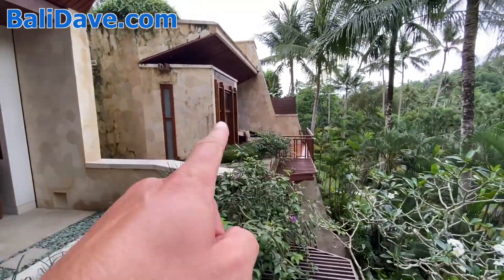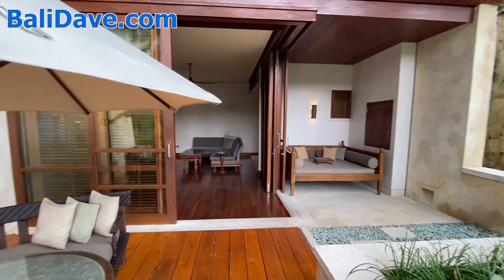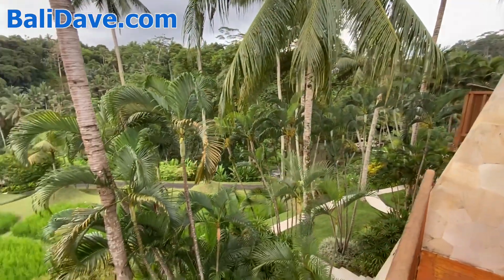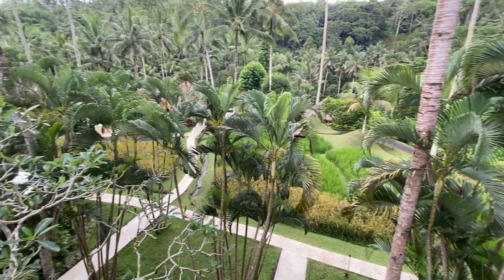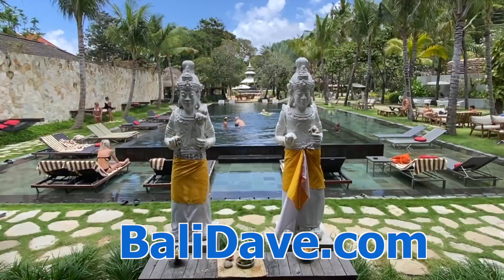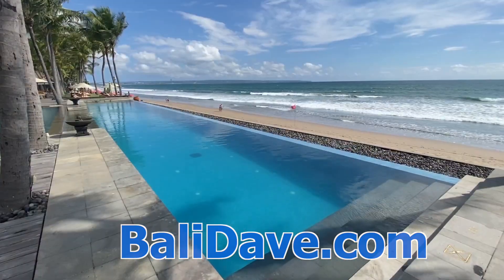This is the patio from the bedroom, and I'm on the patio from the living room here in the one-bedroom suite at the gorgeous Four Seasons Sayan Resort in Ubud, Bali. Thanks for watching. For our travel guide and lots more great hotel coverage from Bali and beyond, check out balidave.com to plan your next trip.